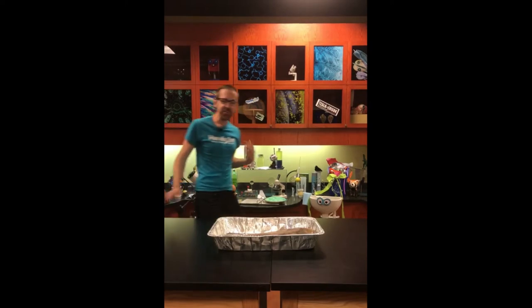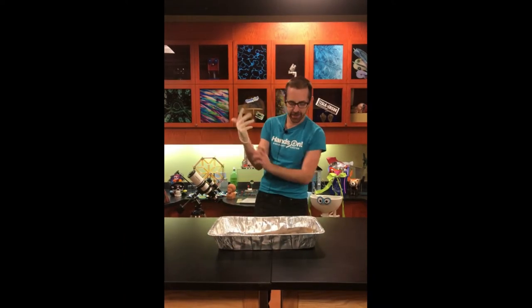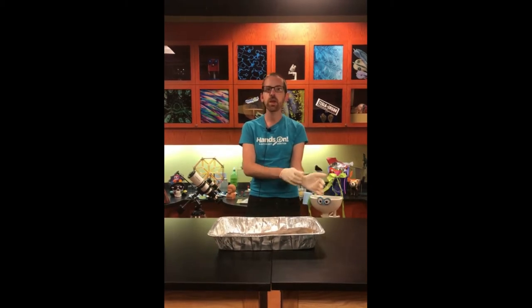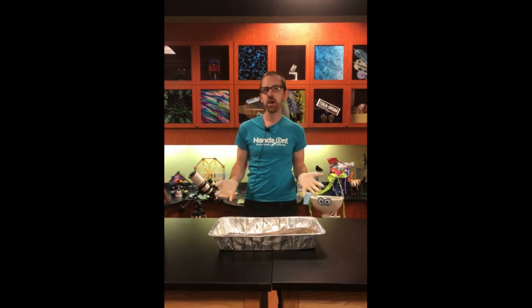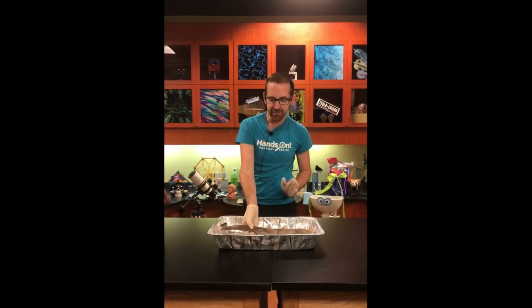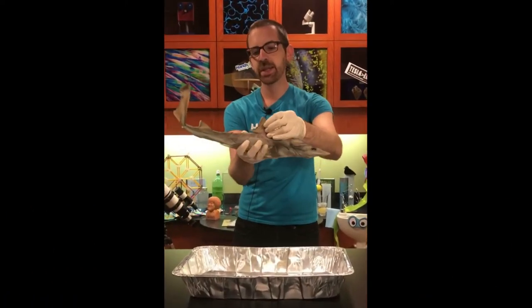Hey everybody, my name's David and today we are going to be looking at my friend the dogfish shark, looking at a few of his characteristics that classify him as belonging to the group of animals known as fish. When you think of a shark, probably the first thing you think of is a fin poking up out of the water, and that is actually going to be the dorsal fin.